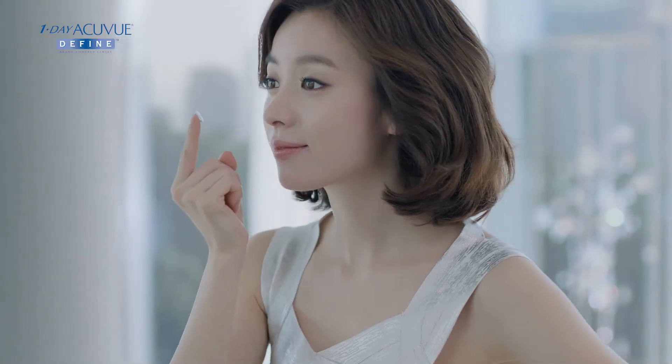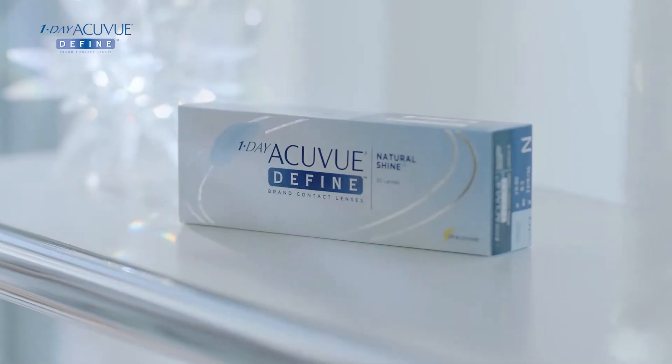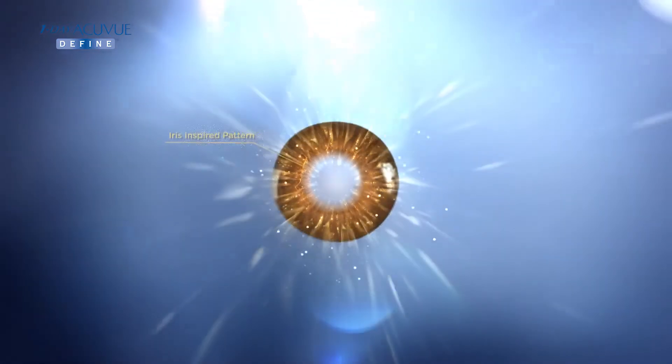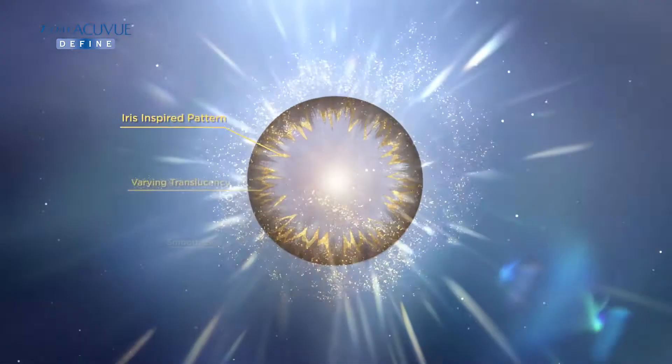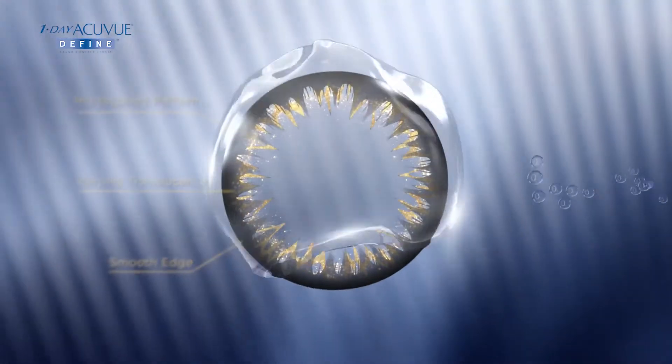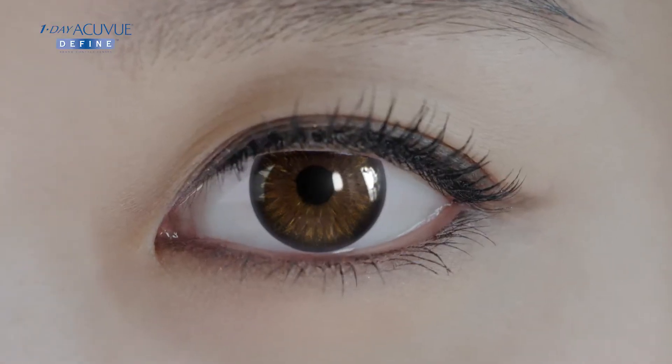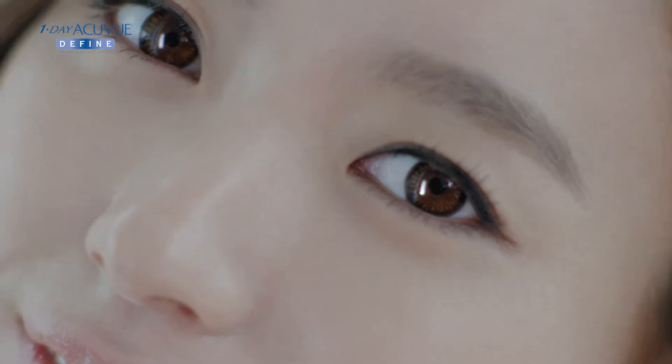Do you want to know the secret to my shining confidence? It all lies in my sparkling eyes. AccuVue Define Lens Design is inspired by your natural iris to give you naturally bigger and sparkling eyes. And this is the secret to my confidence.